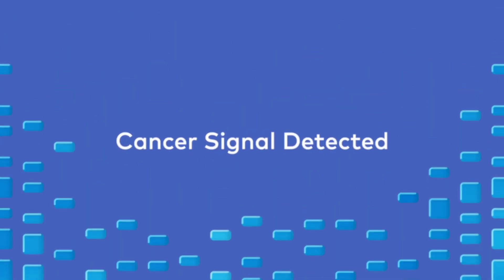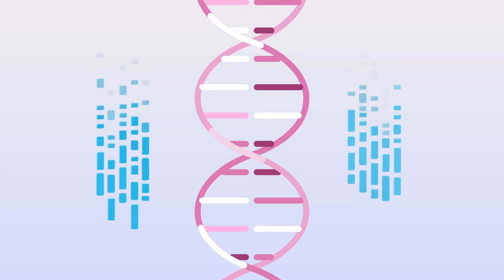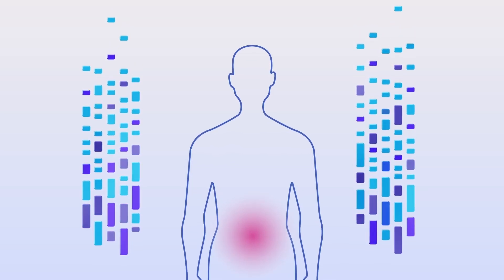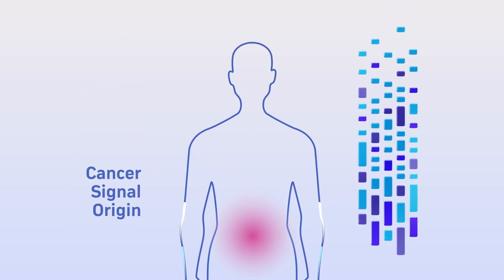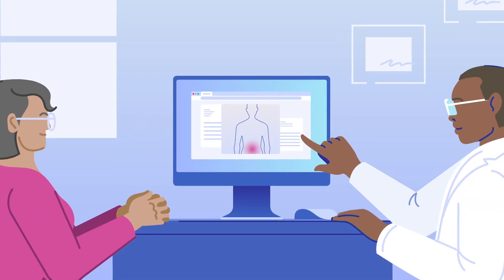If a unique fingerprint of cancer is found, the Gallery Test result will be cancer signal detected. This result will also include a prediction of the tissue type or organ associated with a cancer signal, called a cancer signal origin, to help your health care provider guide the next steps to confirm if cancer is present.